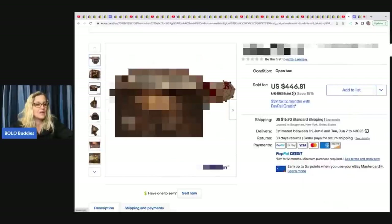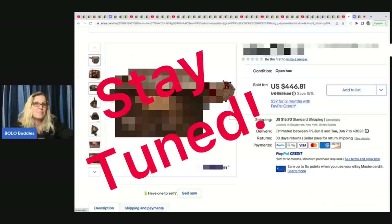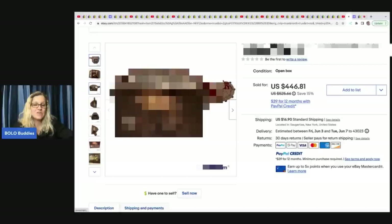Are you guys ready for this story? She had a private toy pick and she got a ton of stuff and paid $275 for it — new old stock. She doesn't even have it all listed. All three items I'm going to show you came from that private pick, and these items are amazing. This is the first one — it sold for $446.81.